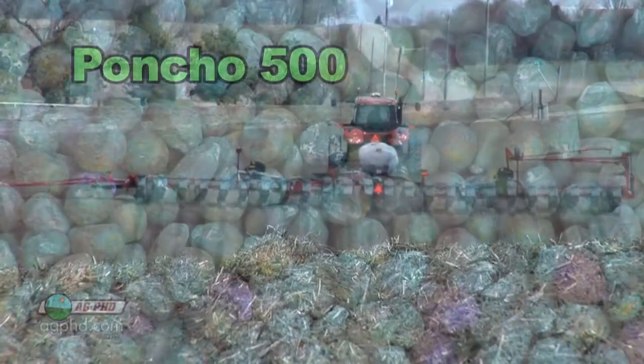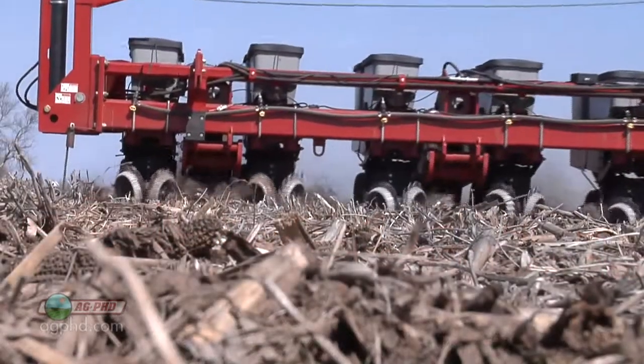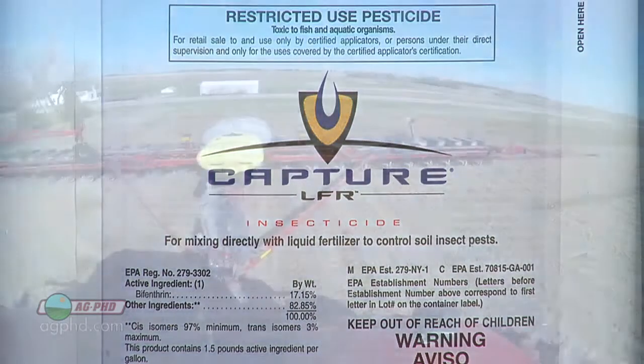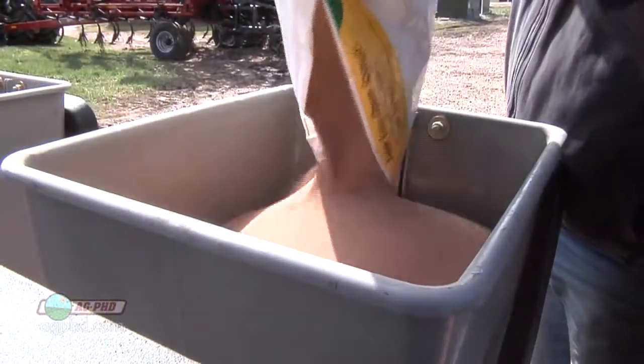I would use the strongest seed treatment I could get — maybe Poncho 500 or even 1250 in this case — then also put the full rate of insecticide in the furrow. I'd be hoping for 80 percent control. We've done liquid Capture LFR right in the furrow at the strongest labeled rate and seen about 80 percent control in side-by-side strips through areas with heavy white grub pressure. I've also seen good results with Force, Aztec, or Lorsban dry granule in-furrow at the highest labeled rates.